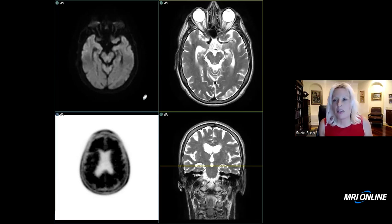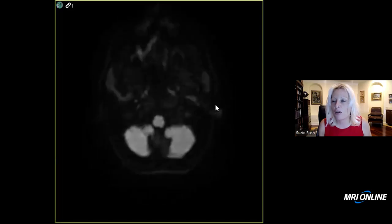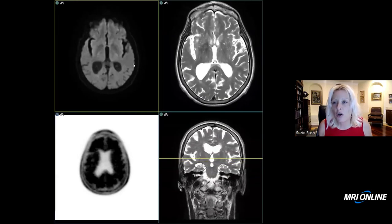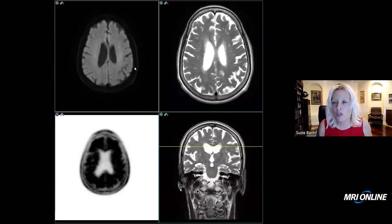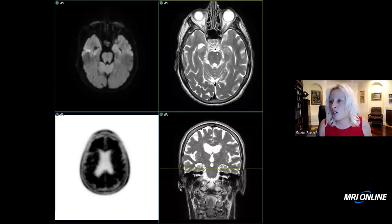This next patient, case number three, is a 73-year-old with memory loss. They had an MRI of the brain in 2016. First looking at the DWI, there's no evidence of acute infarct, though we don't have a GRE sequence or a FLAIR sequence on this case because the patient was not able to tolerate finishing their MRI. But we do have a T2.